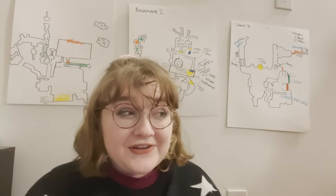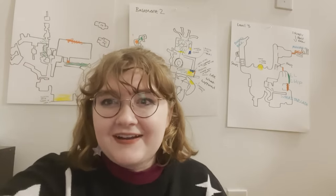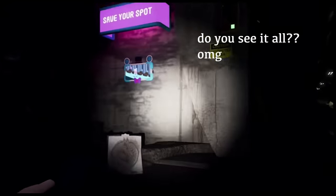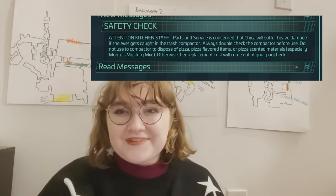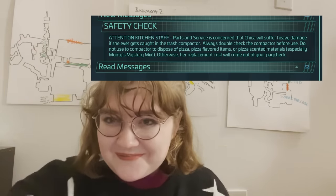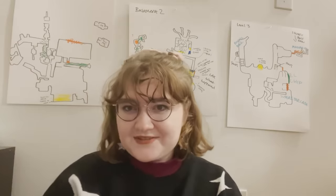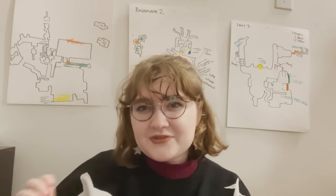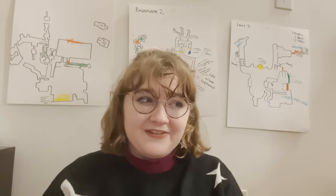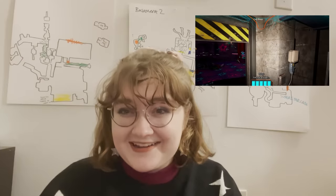If you go into the trash compactor area, you see a ton of pizza-flavored stuff and boxes just down there. They make notes of how terrible this is and then don't do anything to fix it. They're robots — you can reprogram them, right? I've said this on my TikTok that I feel like Fazbear Entertainment has this obsession with authenticity and they almost go too far with it. We saw it with the Springlock suits, and now they're giving these animatronics such super-real emotions that they're having existential crises.